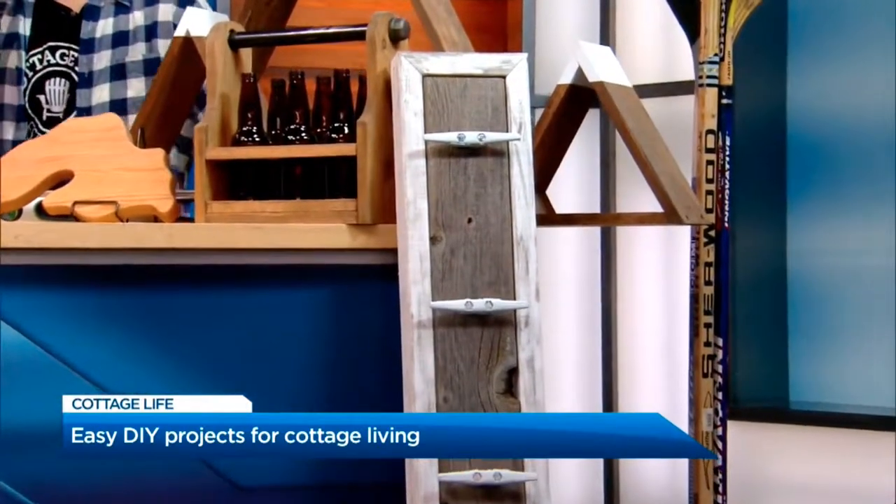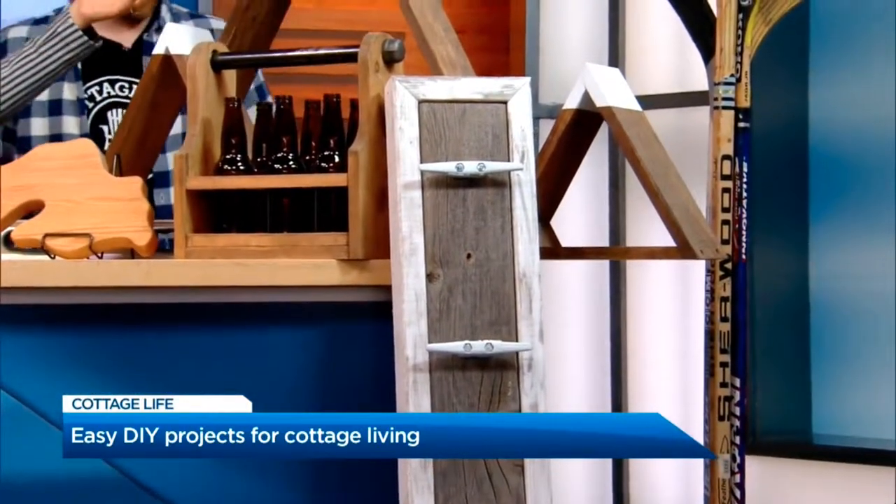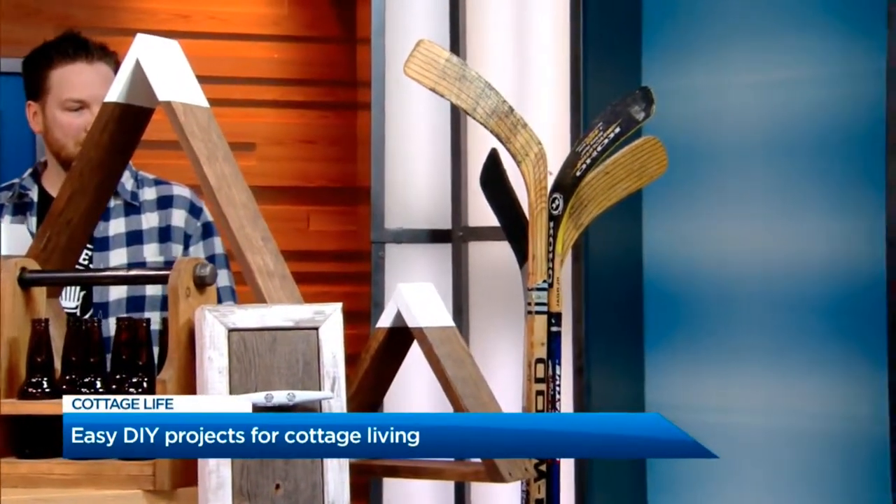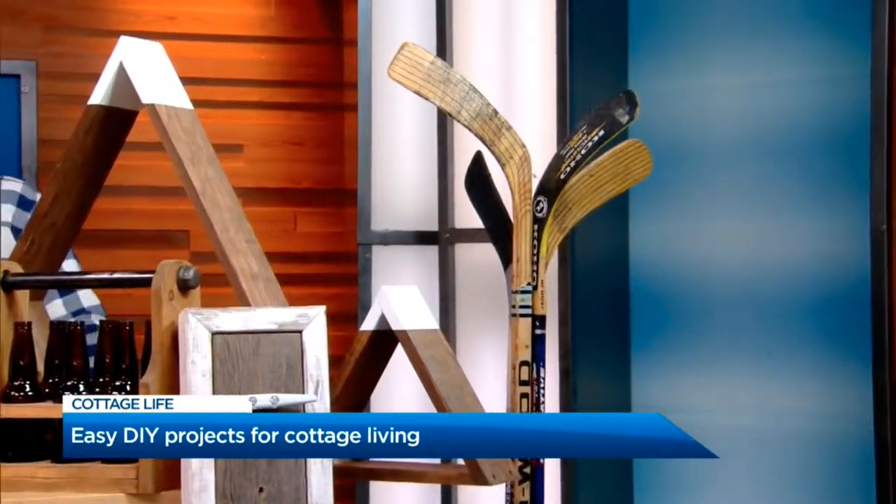The hockey sticks. You've seen this. This has been around for a while, but you know it never goes out of style. We're Canadian. That's it. The hockey stick coat rack.